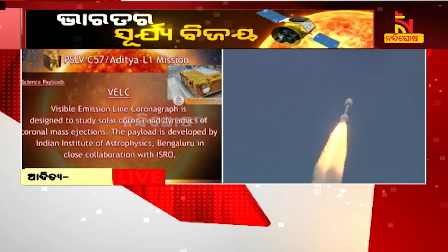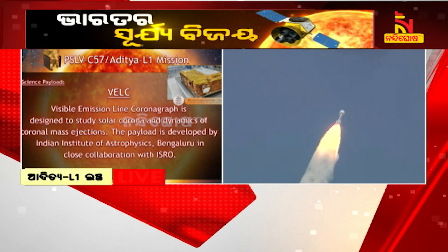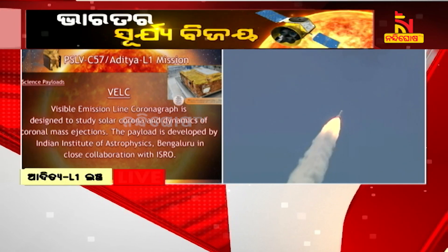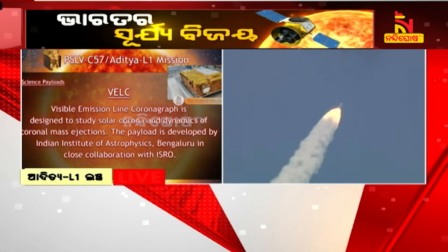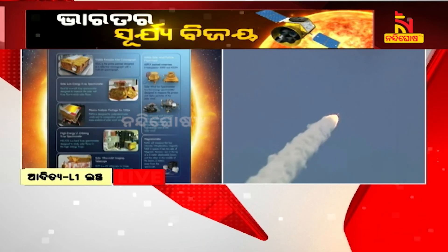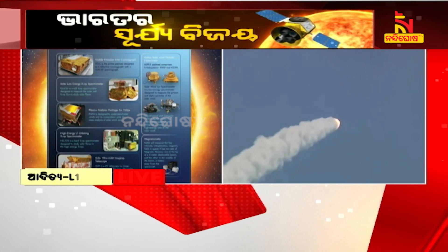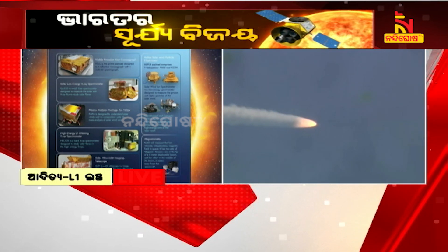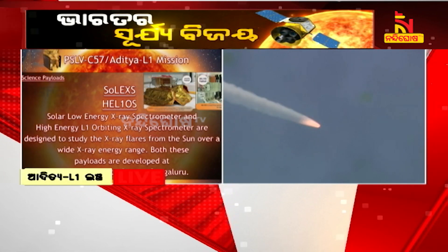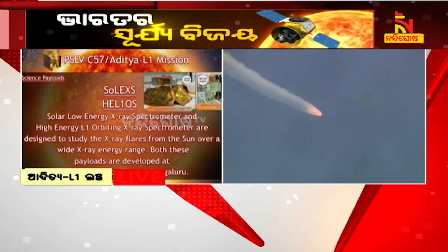VELC is developed jointly by the Indian Institute of Astrophysics, Laboratory of Electro-Optical Systems, UR Rao Satellite Centre, ISRO Inertial Systems Unit, and Space Application Centre. The second payload is the Solar Low Energy X-ray Spectrometer, or SOLEX, designed to measure the solar soft X-ray flux to study solar flares. This payload is developed by UR Rao Satellite Centre.